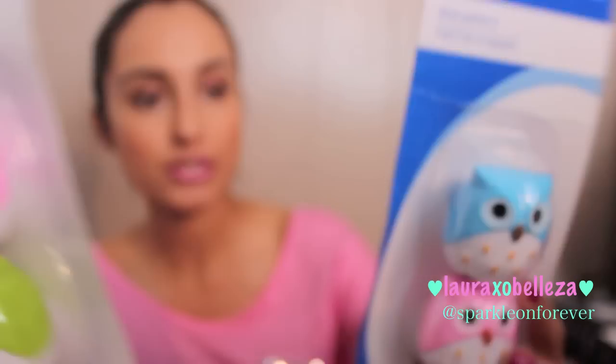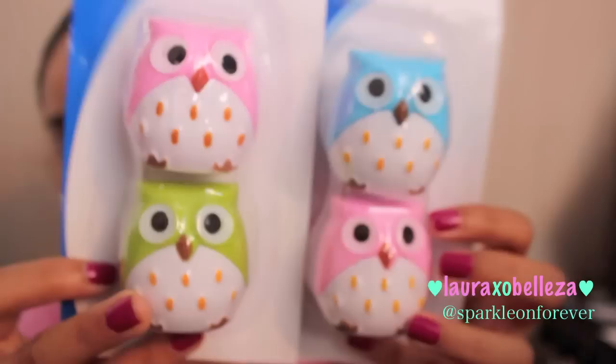I got some nail polish by Color Mates in Purple Haze. I also got some owl sharpeners — there's a blue, a pink, and a pink-and-green one. I thought those were so cute. I use these not only for my pencils but also for eyeliners, lip pencils — anything you can sharpen. They're so cute.